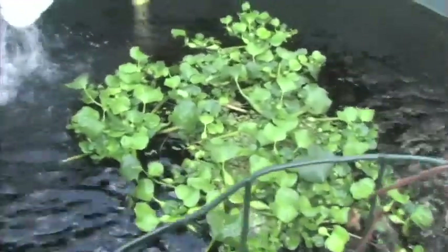Kahumana also practices aquaponics. This is an aquaponics system. Aquaponics is a combination of hydroponics and aquaculture, which is basically raising fish in an enclosed environment and combining that aquaculture with hydroponics, which is growing without soil.